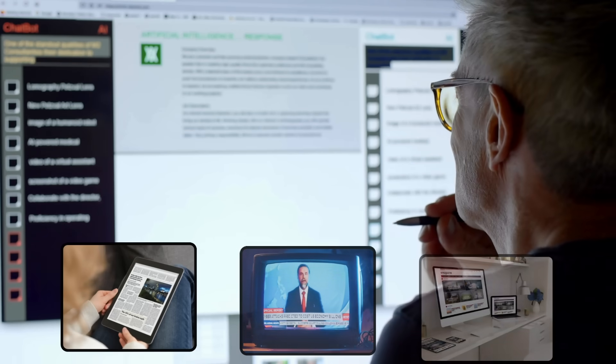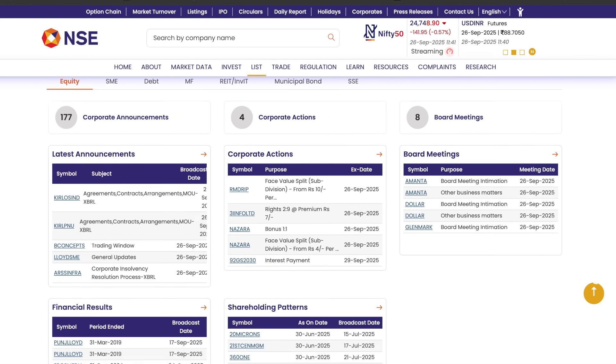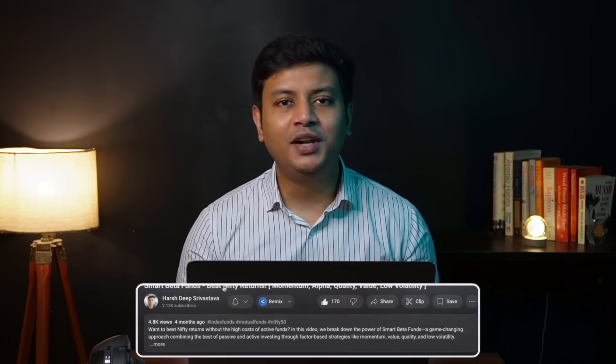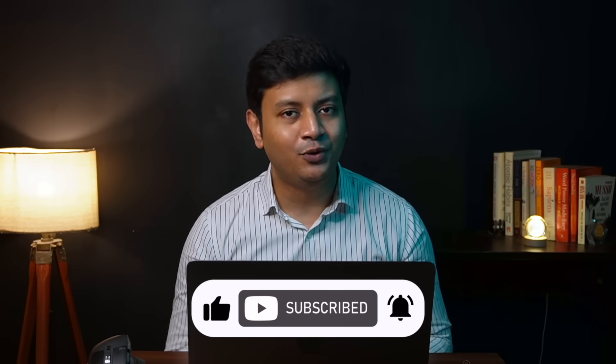The use cases of Perplexity Finance are really tempting, but one should not forget that this is an AI tool that can definitely make mistakes. Since a lot of the responses rely on citations from different articles, news reports, and websites, it's really important to verify critical data with NSE and BSE filings to avoid taking any investment decision based on factually incorrect information. One should never use this tool for direct investment recommendations. Do let me know in the comments what you think about Perplexity Finance as being the future of investment research. Thank you so much for watching — like the video, hit that subscribe button, and stay tuned for my next video.